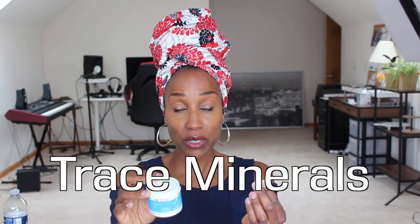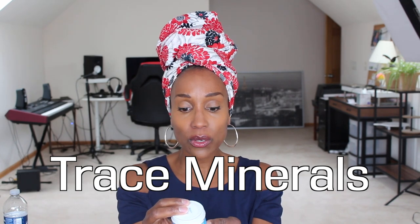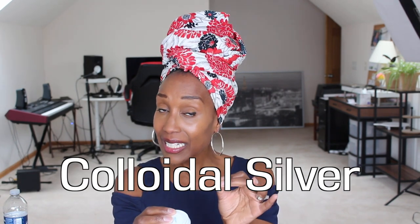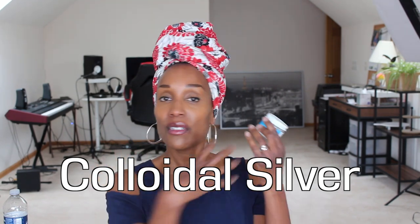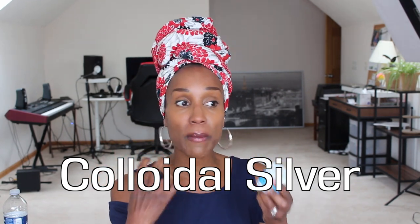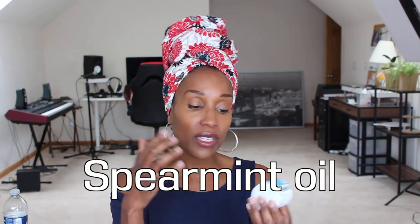A pro of this is that the taste is like a normal general toothpaste. It's pretty natural and has some things in it that I really like, like trace minerals — so that makes sense as to why it's remineralizing your teeth. It also has colloidal silver, which I've shared about on this channel. It's antimicrobial to fight off any bad bacteria in your mouth. It also has essential oil in there for taste. You can get it on Amazon — I'll link to it below.